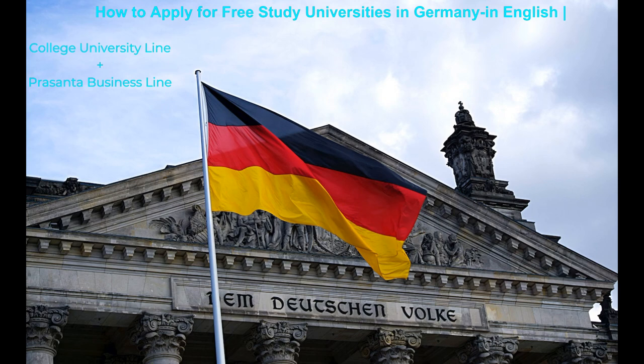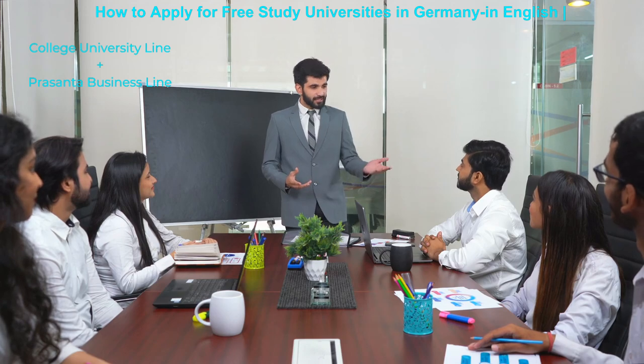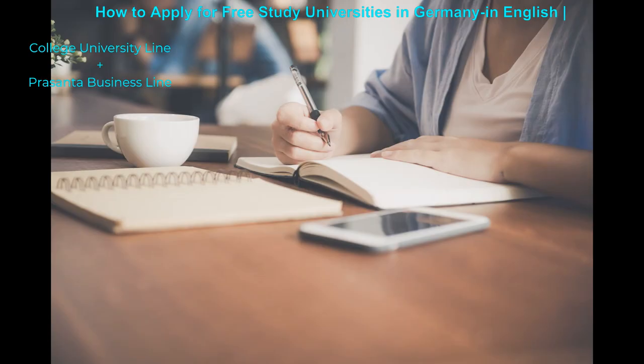Let us know why Germany is offering free study programs. Germany has a policy to give higher education access across the globe, which may develop educational knowledge and help countries' economic growth. So what are those main factors and steps you may take time to get prepared?